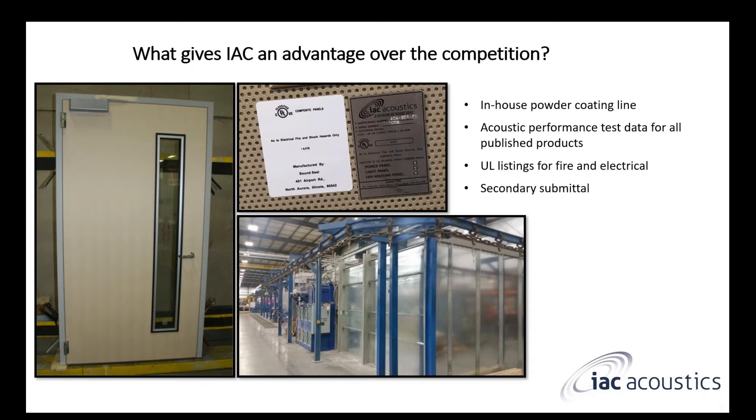99.9% of the time, a performance issue is an installation problem, not the product. For those odd times it might be the IAC product, we'll just replace it — the product works and we guarantee it. We actually have test reports for everything we publish, done in an accredited laboratory with a third-party consultant present. Those are available upon request.